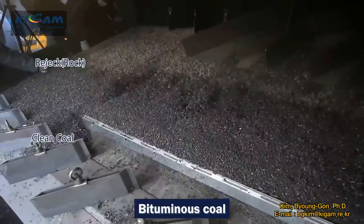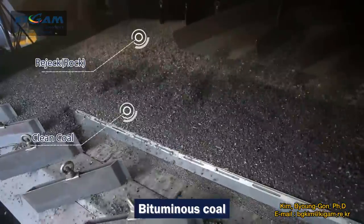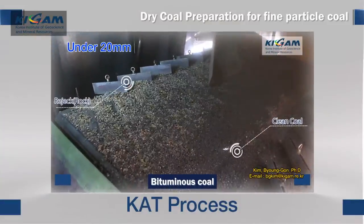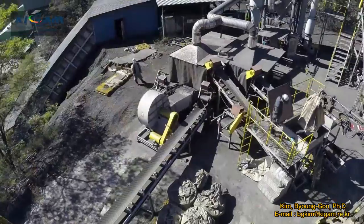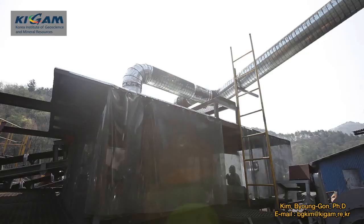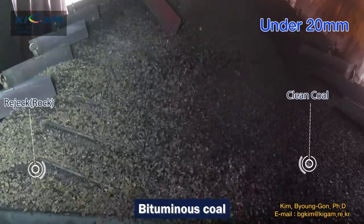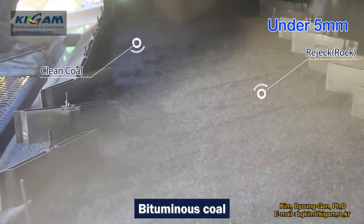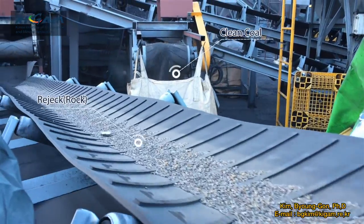The separation efficiency of air fluidized layer decks is generally affected by particle size and size distribution, and is quite low for coal particles smaller than 20 mm. The CAT Table technology also employs an air fluidized layer deck but was designed to achieve good separation efficiency even for coal particles smaller than 20 mm. Test results reveal it can process coal particles as small as 1 mm quite efficiently.